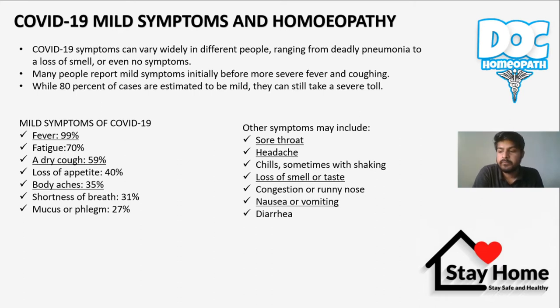They can still take a severe toll, so if treatment and isolation are started initially and symptoms are addressed before severe and moderate symptoms appear. The mild COVID-19 symptoms are: fever 99%, fatigue, dry cough, loss of appetite, body aches, shortness of breath. Fever is about 2 to 3 days continuous, sometimes intermittent. Other symptoms include sore throat, headache, chills — sometimes with shaking — loss of smell and taste, congestion, runny nose, nausea, vomiting, and diarrhea.